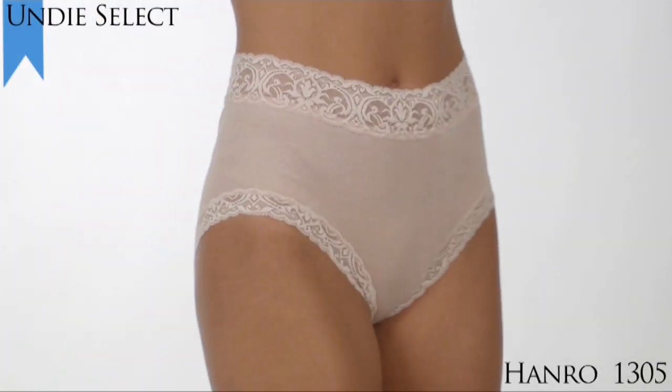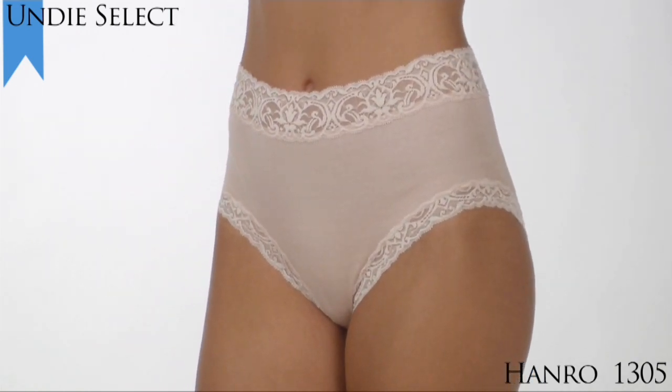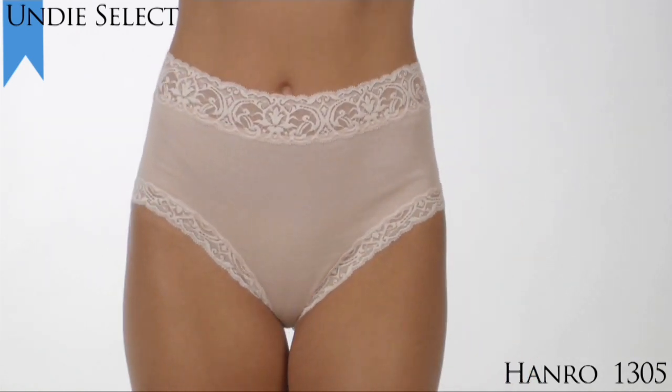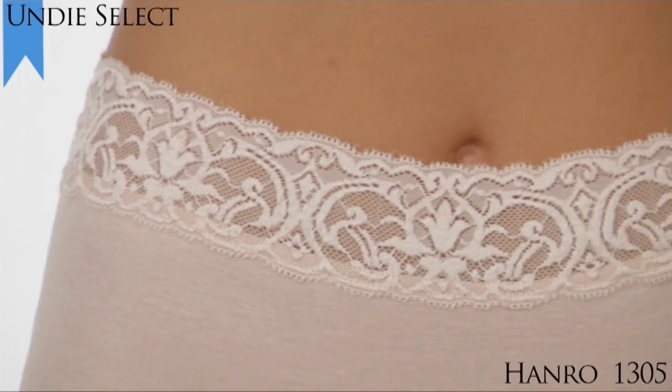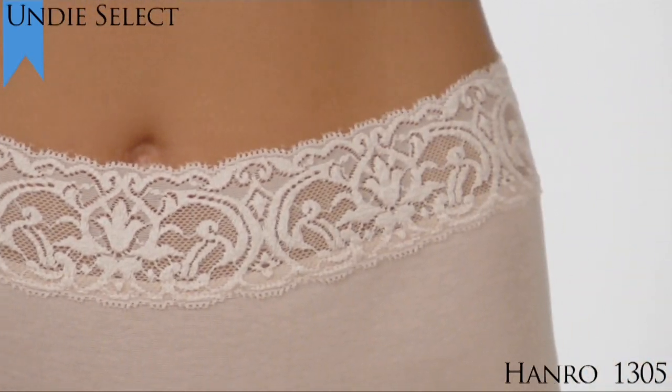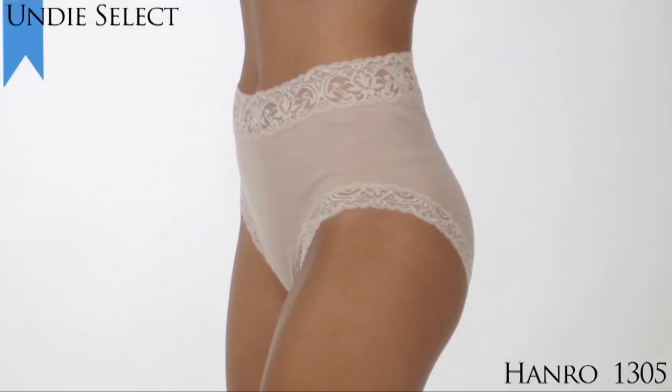We're giving the 2010 Undie Select Award for Best Full Cut Brief to the Hanro Cotton Lace Full Brief, Style 1305. This Hanro lace brief is the ultimate splurge for yourself, featuring rich, velvety soft Australian stretch lace at the waist and along the leg openings. It's feminine charm.